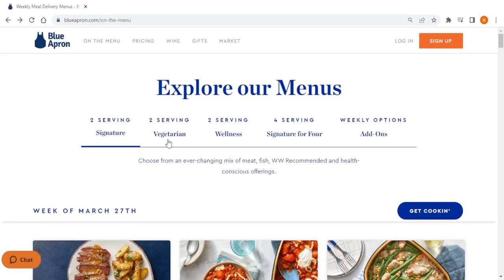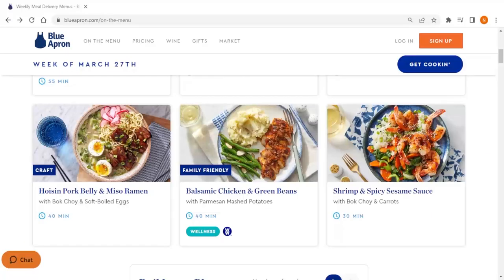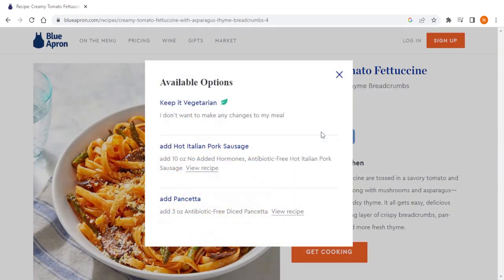Blue Apron also has a variety of dietary options available, including vegetarian, pescatarian, and family-style meals. The meals are filling and satisfying, and the recipes make use of creative substitutions to give a new blend of flavor.